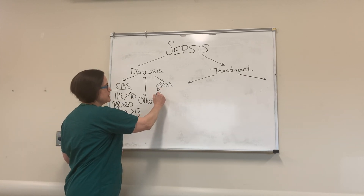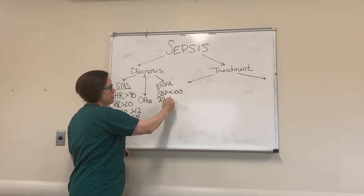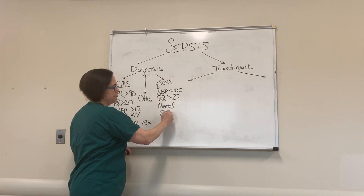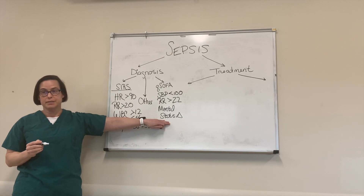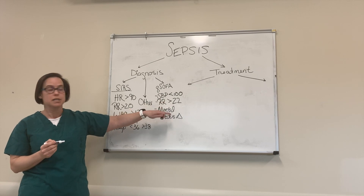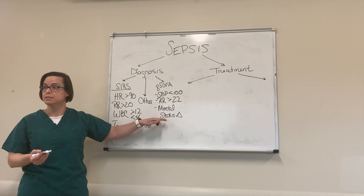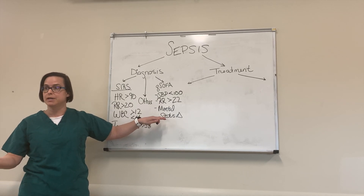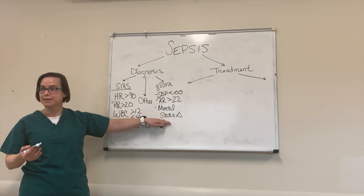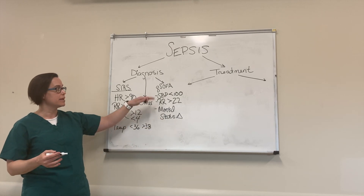For qSOFA, we look at a systolic blood pressure less than 100, a respiratory rate greater than 22, and mental status changes. The beauty of this is that all you have to do is go to the bedside, take a blood pressure, count a respiratory rate, and talk to the person. Two of three of these plus a potential infection takes you to sepsis — and if you have mental status changes, you already have end-organ dysfunction.